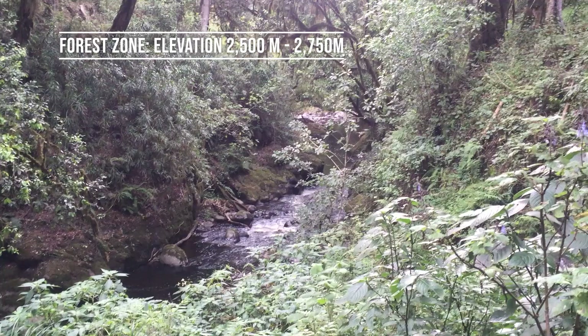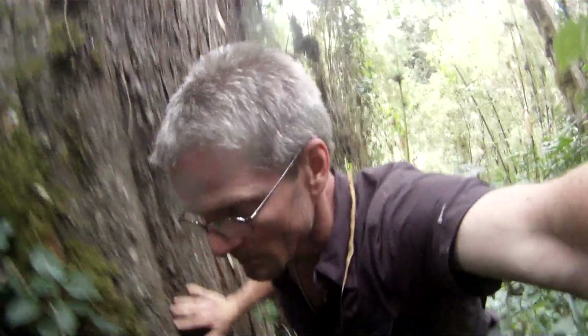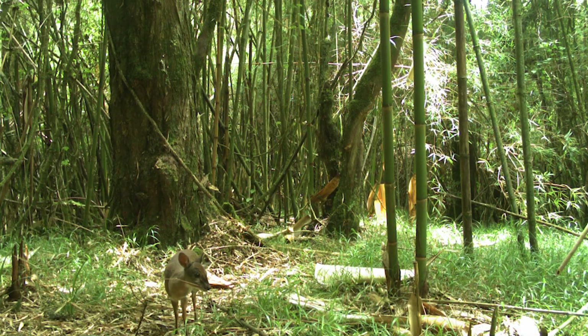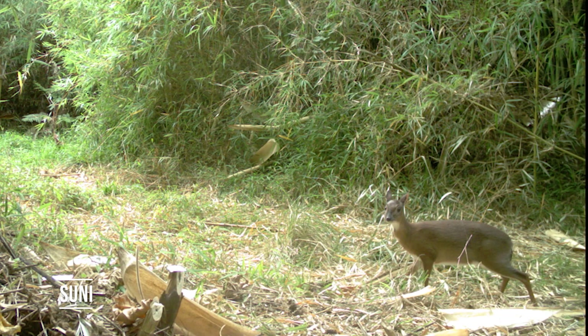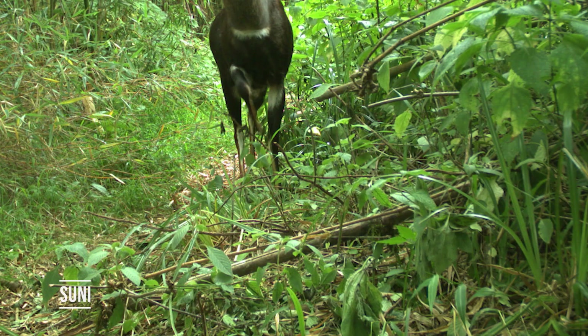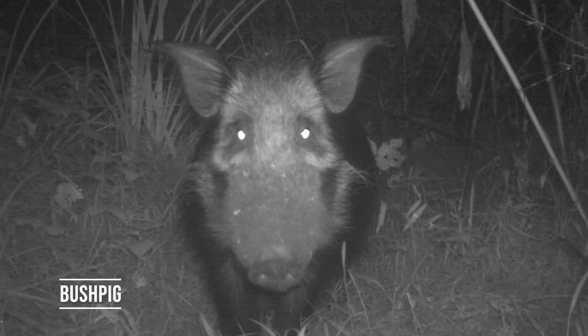Crossing into the park, we were greeted by the magical old-growth forests of giant podocarpus and juniperus trees. Here the livestock records abruptly stopped, and we started seeing a great diversity of forest wildlife. Suni, one of the tiniest antelopes, was the most common species on our cameras. But the forest also had lots of beautiful bushbuck, porcupines, and crazy-looking bush pigs.